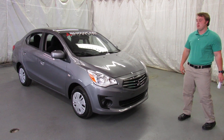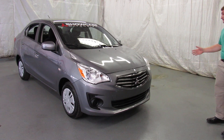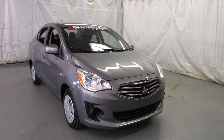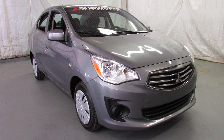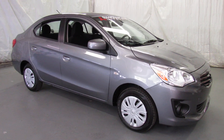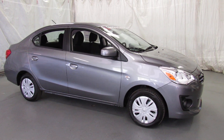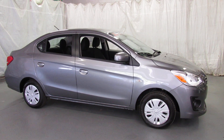Well, guess what? It's here. Beautiful color — mercury gray. I'm a big fan of this car. You can take a look down the side — beautiful body lines. They really put some effort into making this. It's not just a cheapy car, but it's got the cheap price. Looking down the side of the car, you can see that it is a full-size sedan. Four doors, both in the rear with rear safety child locks on the back doors.